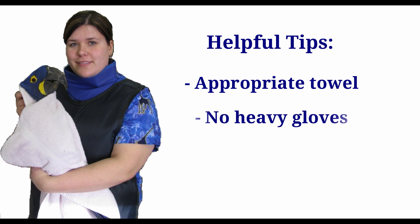Heavy gloves are not normally used for parrots. The bird may associate a gloved hand with a bare hand, leading to the fear of hands entirely, and gloves will not protect the wings as effectively as a towel.